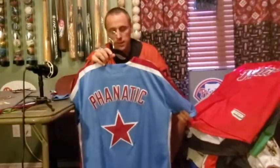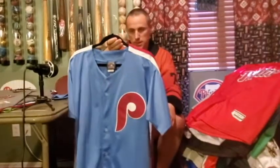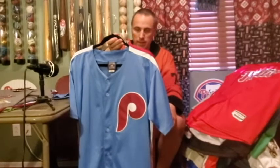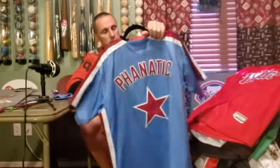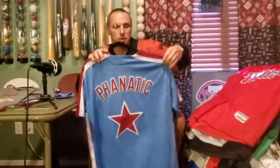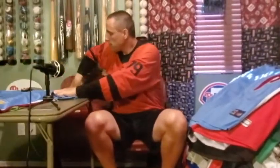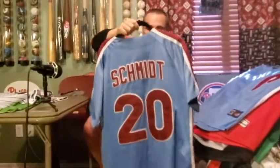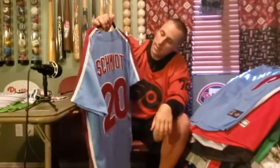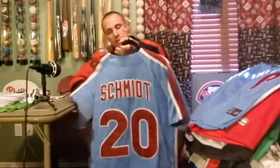Here we go with one of my favorite jerseys — the Phanatic — which goes along with my Swoop and my Gritty. I like the old-school feel of it because when I was a kid this is what they would wear in the 80s. We have a picture of one of us wearing the Phanatic, one wearing Swoop, and one wearing Gritty — it's fun to dress up like mascots. This one is another throwback: my all-time favorite baseball player, Mike Schmidt. Probably my favorite jersey to wear — my favorite player of all time. He was sad when he retired in 89; glad he still does broadcasting for the Phillies.